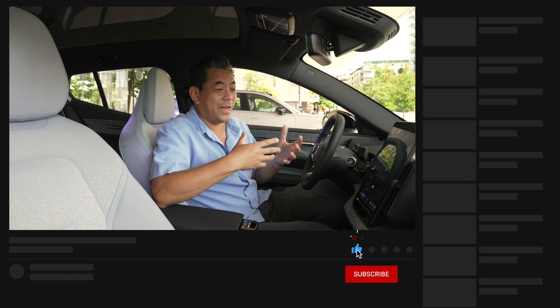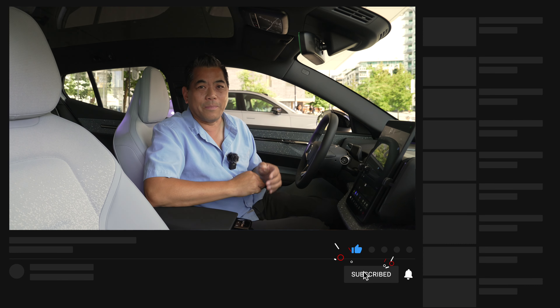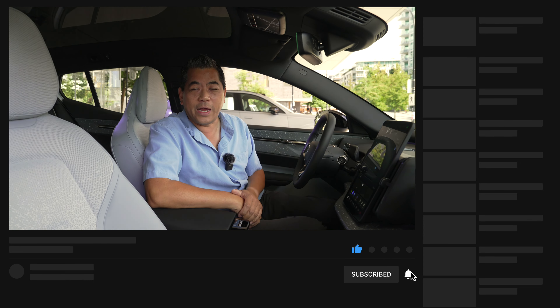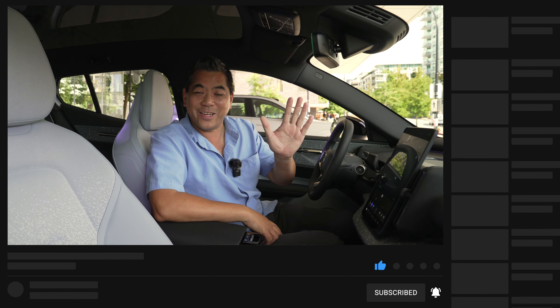The proof is in the pudding — we're in the driver's seat now, but the next video will feature us actually driving the EX30, seeing how it performs on everyday tasks and how it accelerates. Looking forward to that, so make sure to hit the bell notification to know when that next video comes out. Thanks for watching!